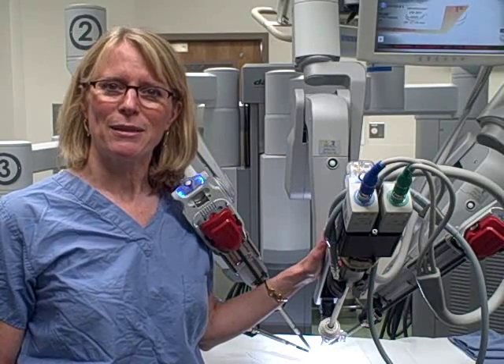I'm Dr. Baba Gastow, a gynecologic surgeon at the Mayo Clinic, and we're here today to talk about hysterectomy.